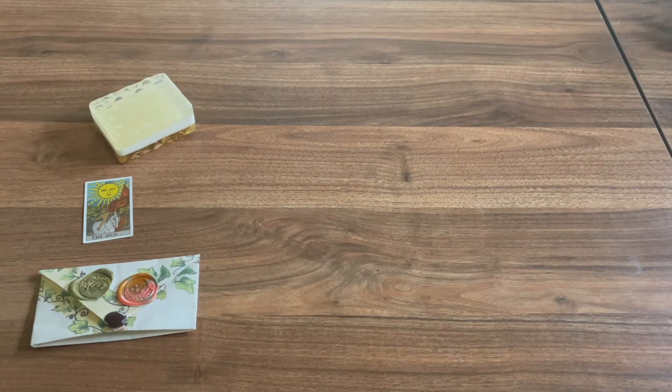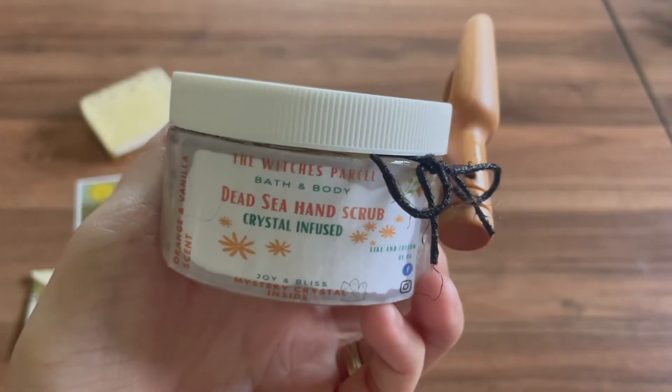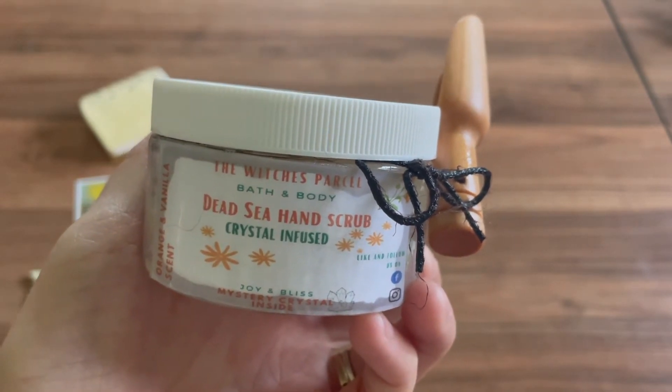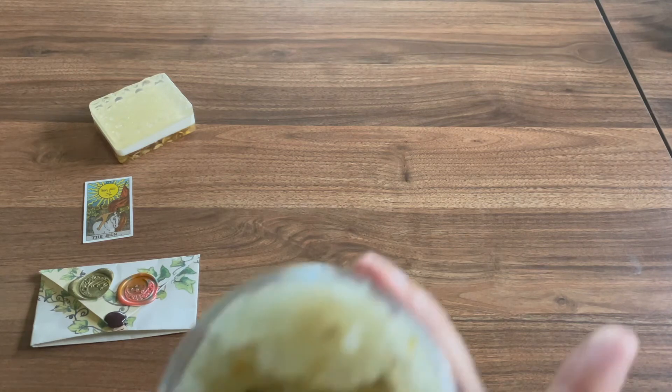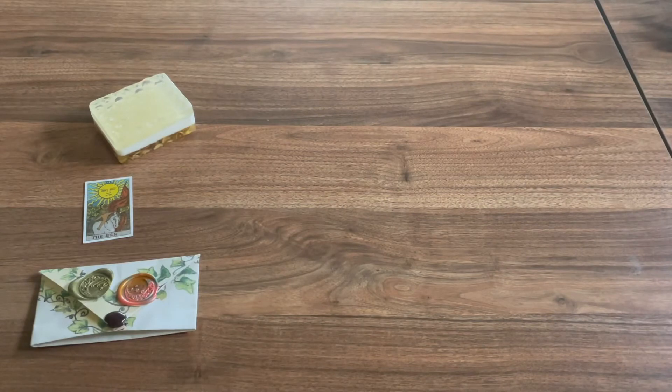It looks really cool — I like the layers. We have some Dead Sea salt hand scrub, crystal infused, joy and bliss. That's really cool and it comes with a cute little spoon. It smells real good. Here's what it looks like when we open it. This might have been what spilled in the box — it's interesting because the box has more of a musky smell and this has more of a sweet smell to it.